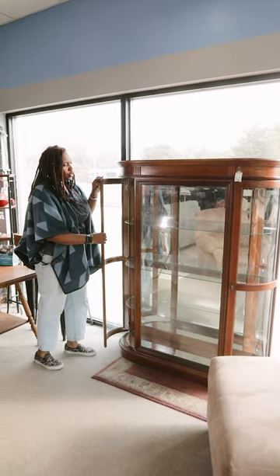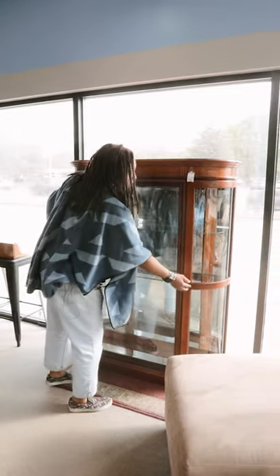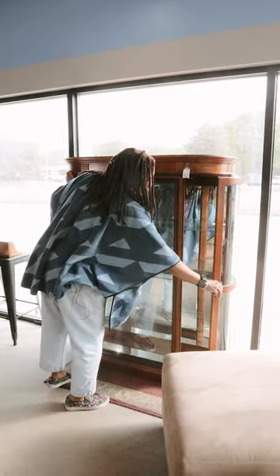Right here I wanted to show you how this particular one works. Both of the doors open on both sides for easy access.